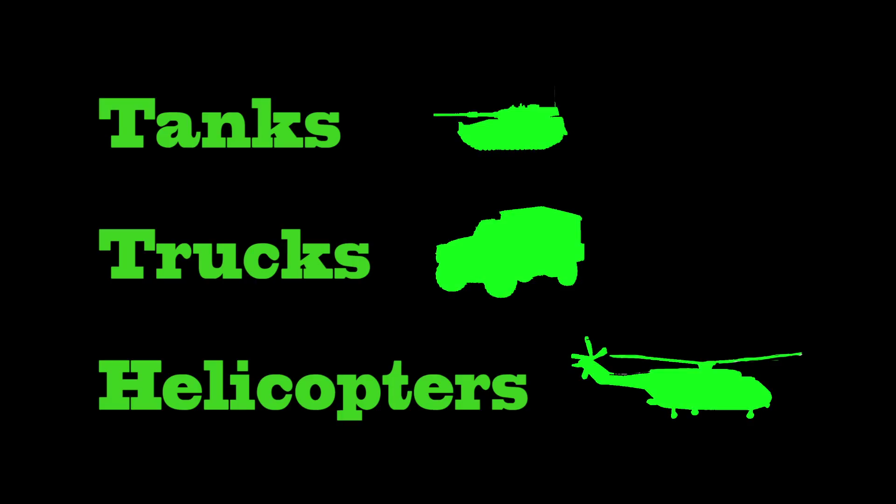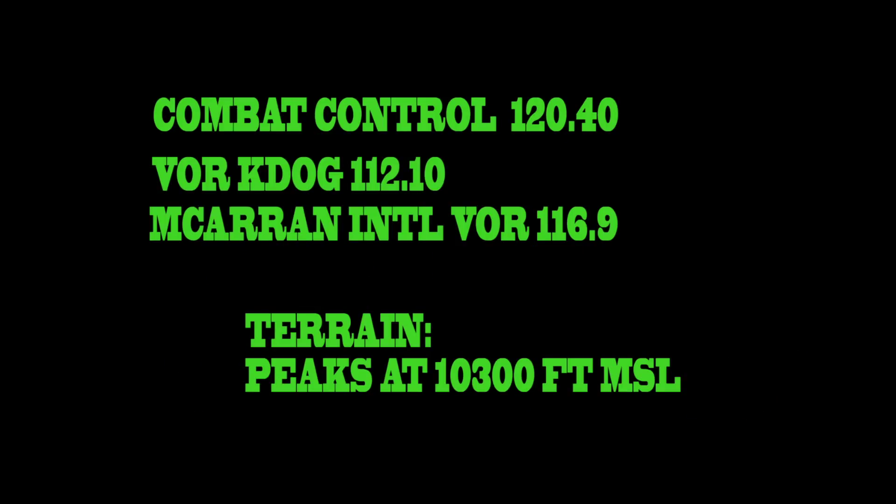Combat Control Center is 120.40. VOR KDOG 112.10. Return reference: use McLaren International VOR 116.9.